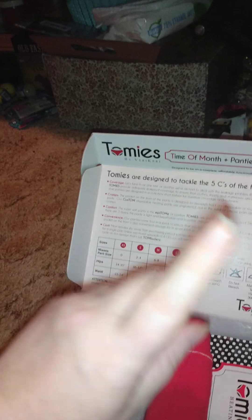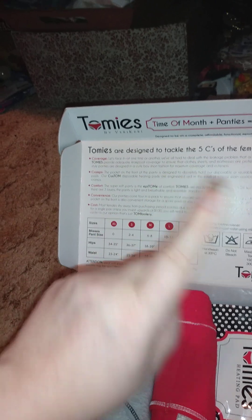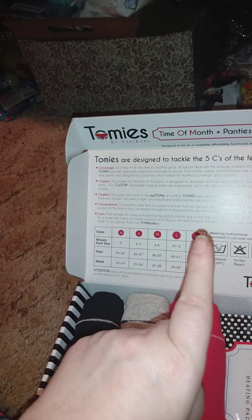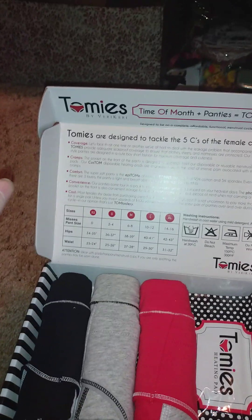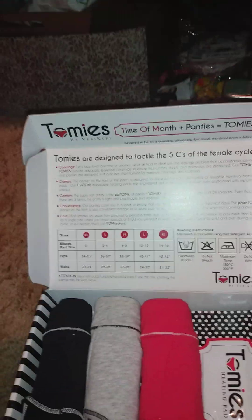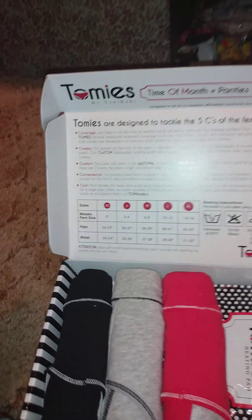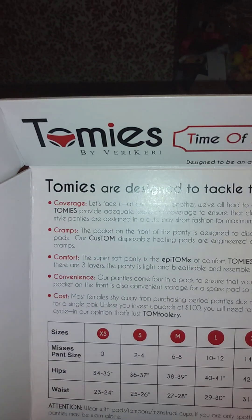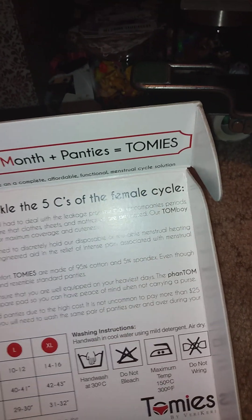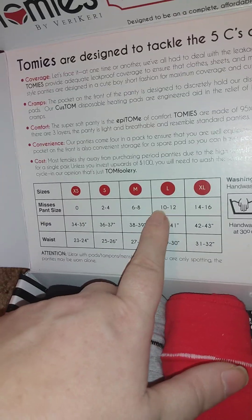Tommy stands for Time Of Month plus panties equals Tommy's. Tommy's are designed to take on the five C's of the female cycle: coverage, cramps, comfort, convenience, and cost.